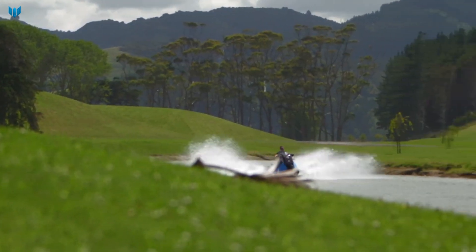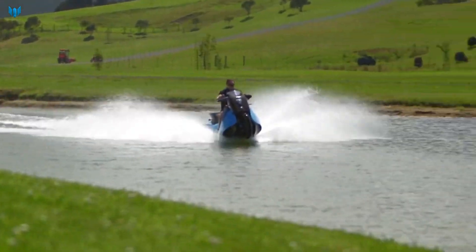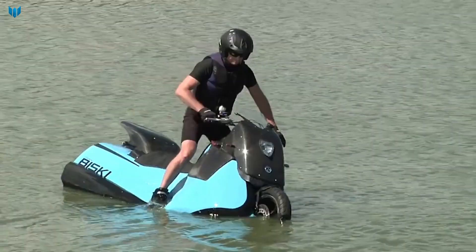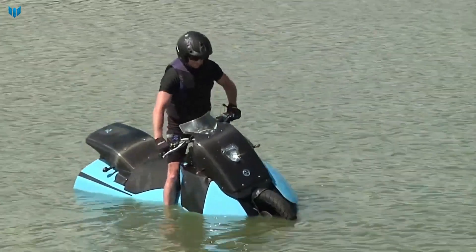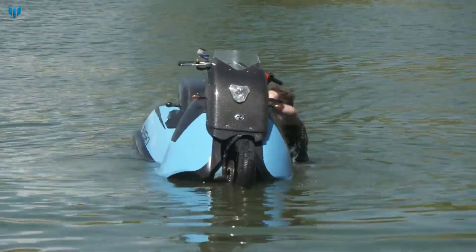It has a top speed of 50 miles per hour on land and 35 miles per hour in the water. The Bisky's unique HSA technology allows it to transition from land to water and back again seamlessly.